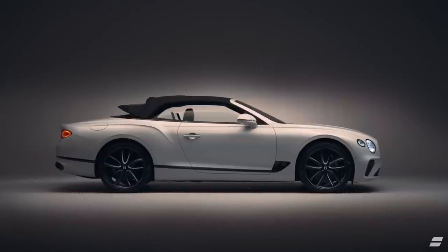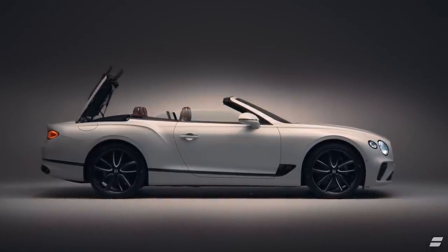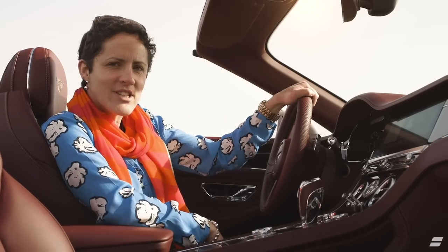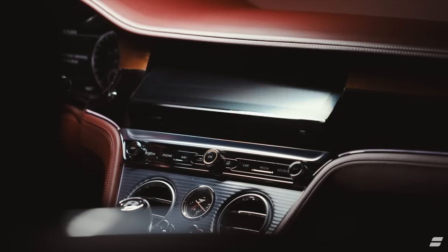And finally, this being a convertible, there's that beautiful fabric roof which takes 19 seconds to fully fold away — so it's not the quickest in the business, but boy does it look the part. That's the sort of attention to detail one gets with Bentley.